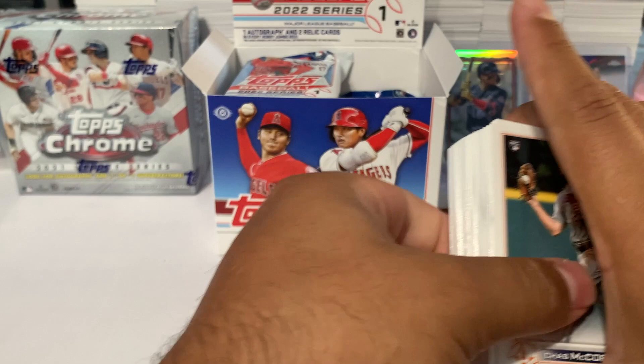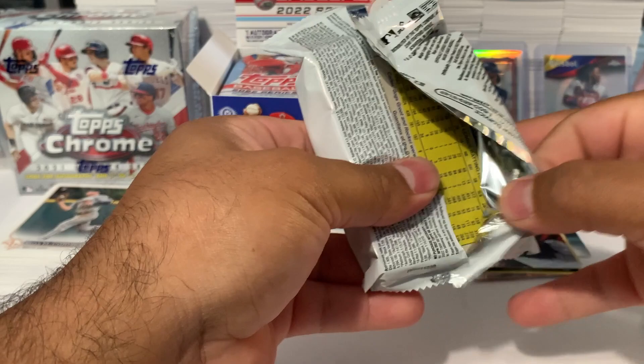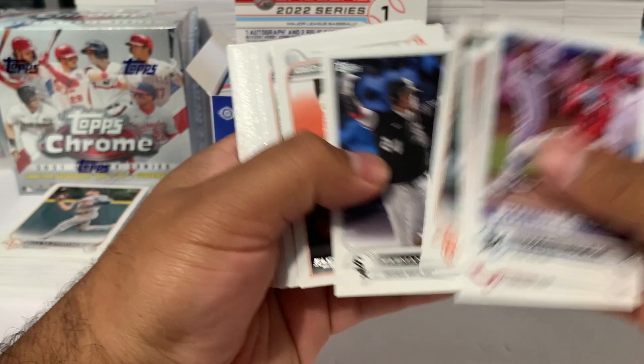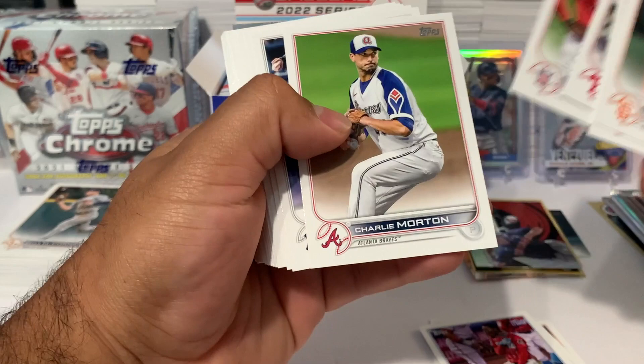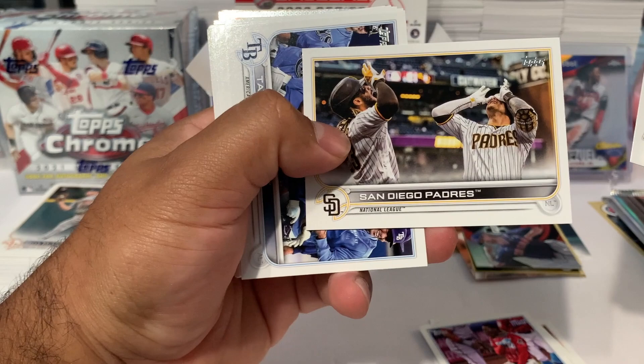Could we get three relics and the autograph? Let me know in the comments if you guys are going to be opening up some Topps looking for Wander Franco. We got Brandon Crawford, a rookie Stewart Fairchild, Kevin Pillar, Emmanuel Rivera, and a San Diego Padres card with a nice picture.